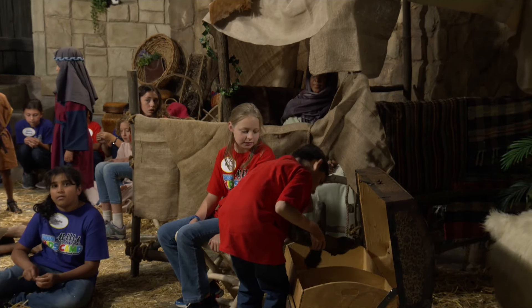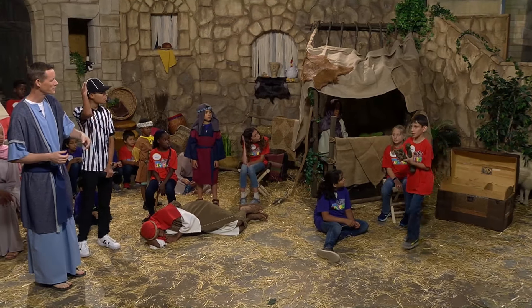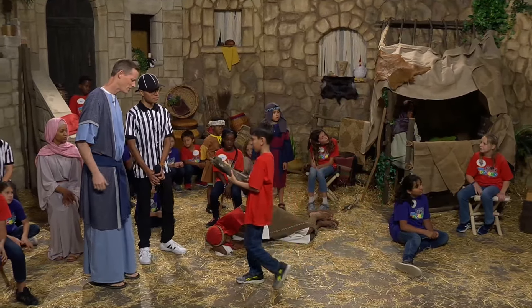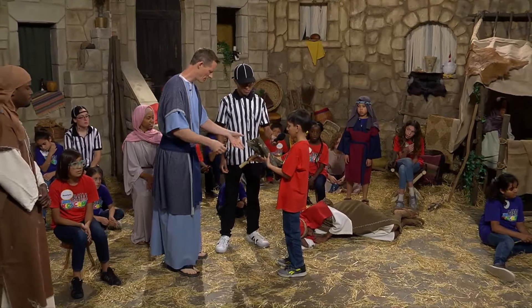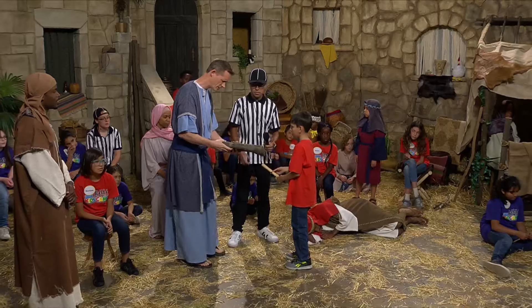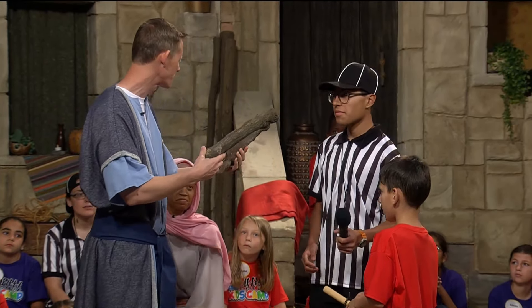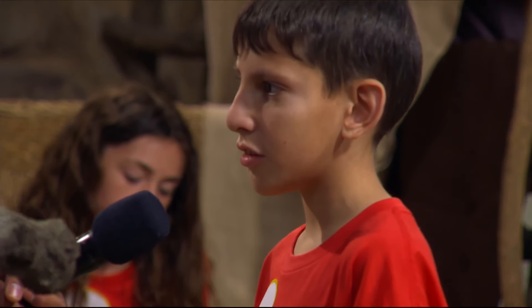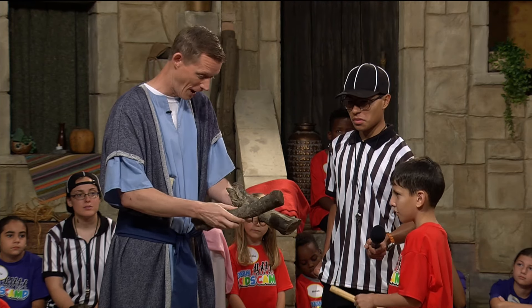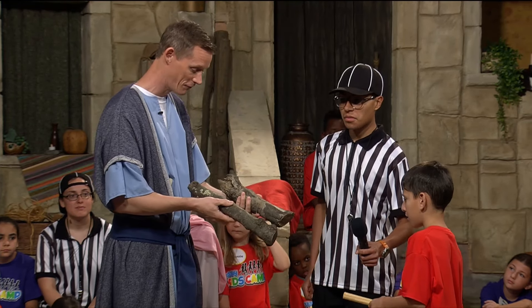Let's see what it is that he's pulling out of there. He's got a couple of things in his hand. Go ahead and bring those over. What do you got there for us? Wood and a Bible gem. You've got a Bible gem there, and you've got two pieces of wood. Does this look like the kind of wood that maybe we'd be using to build something with - maybe a house or a boat? No. So what might we do with pieces of wood that look like this?